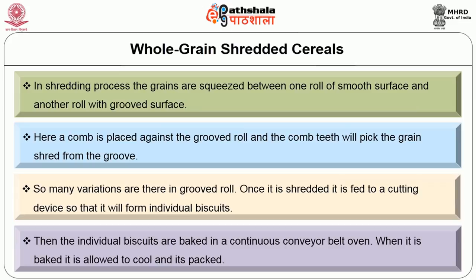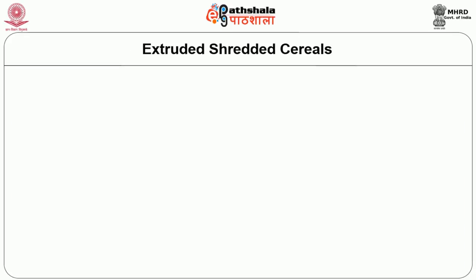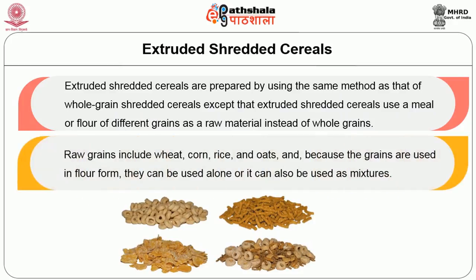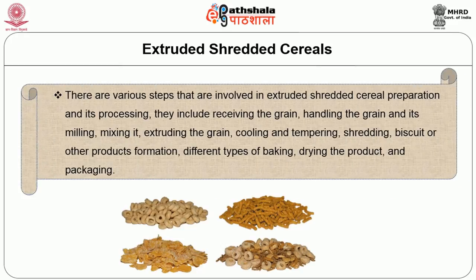Extruded shredded cereals are prepared by the same method as whole grain shredded cereals, except that meal or flour of different grains — wheat, corn, rice, and oats — is used as raw material instead of whole grains. Because the grains are in flour form, they can be used alone or as a mixture. The steps involved include receiving the grain, handling and milling, mixing, extruding, cooling, tempering, shredding, biscuit or other product formation, different types of baking, drying, and packaging.